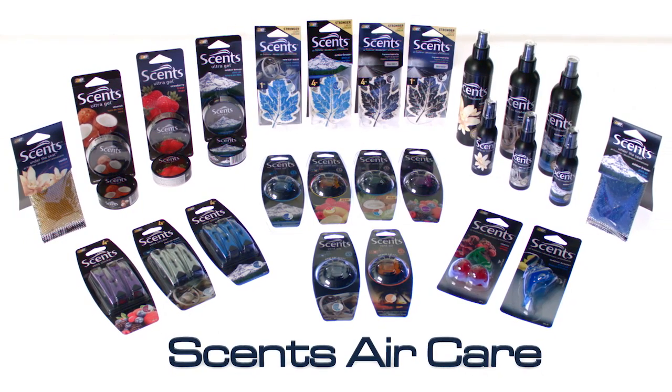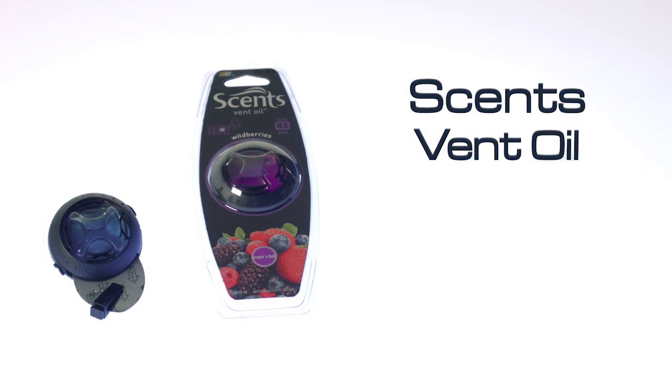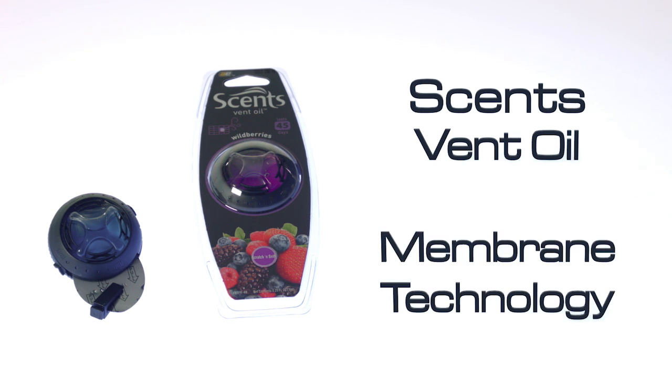Scents AirCare has a variety of air freshening systems to soothe the air in your vehicle. Scents Vent Fresh Scented Oil was the first auto air freshener in the market to utilize a membrane technology that uses auto air vents to circulate fragrance evenly throughout your vehicle.